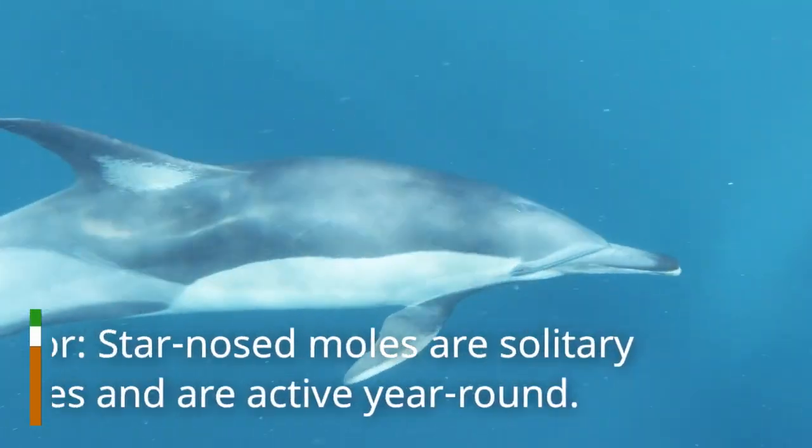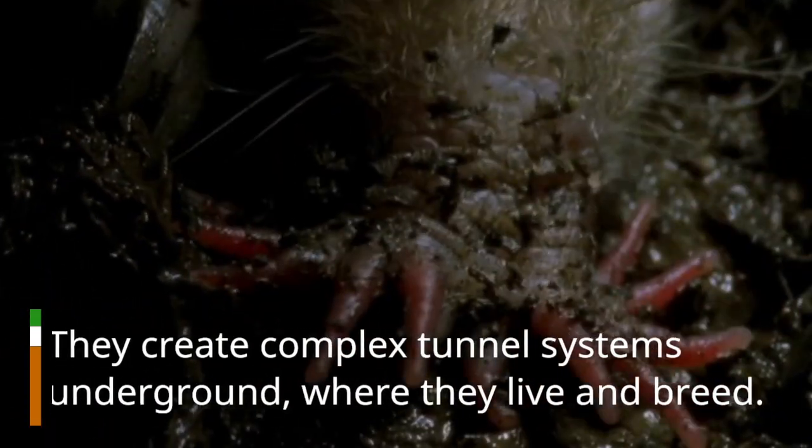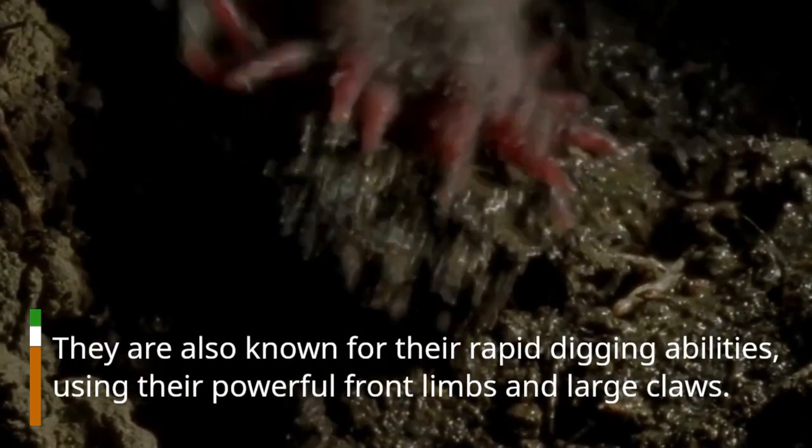Behavior. Star-Nosed Moles are solitary creatures and are active year-round. They create complex tunnel systems underground, where they live and breed. They are also known for their rapid digging abilities, using their powerful front limbs and large claws.